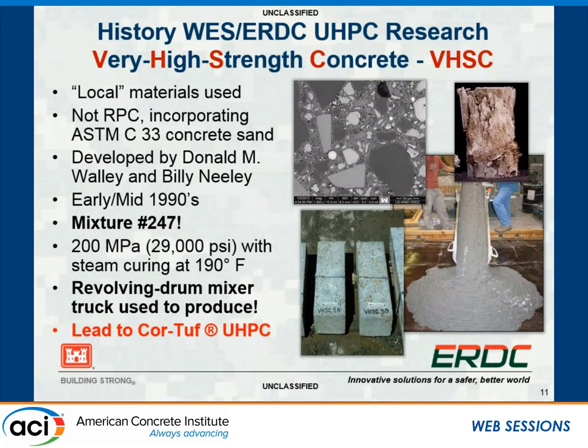Our very-high-strength concrete, called VHSC, is what kicked us off on our UHPC road back in the 1990s. Through an iterative mixture proportioning process, it was mixture number 247 that got researchers the results they wanted—a lot of work before modern particle packing models existed. The material is workable: you can see it flowing with a 3% fiber loading and only some light bar reinforcement for pick points. We cast beams like those at Treat Island. A key advantage is it's placeable in a revolving drum mixer or ready-mix truck—most UHPCs require a very high-shear mixer, which is a big difference for field use.